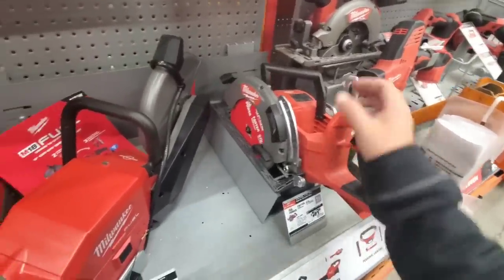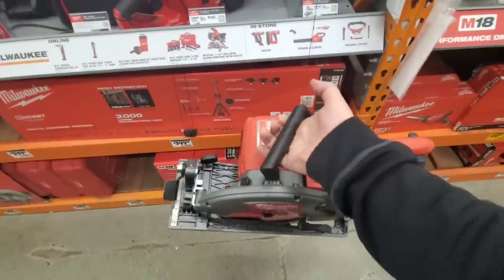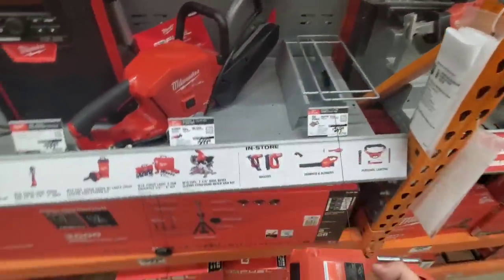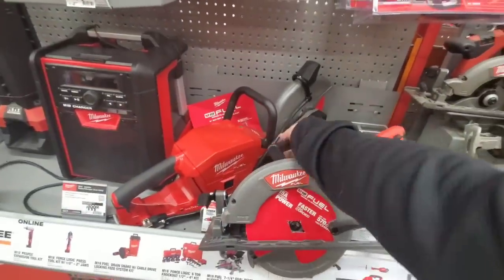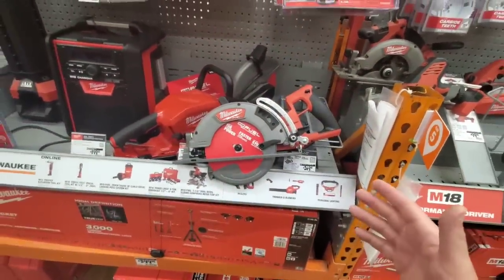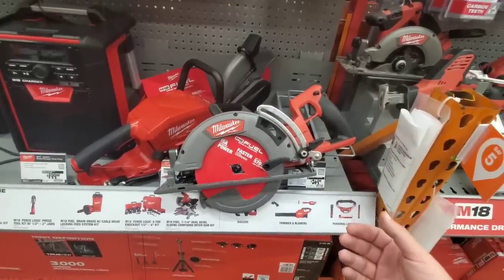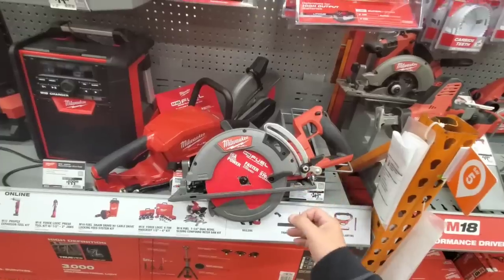This thing really isn't that heavy without a battery in it. It has a nice hook too. This is the new rear handle circular saw that people have been dying to get. I like Milwaukee's circular saws - I still have the gen 1 and I love it. I did a deal on the DeWalt and I'm so mad people still watch that video.